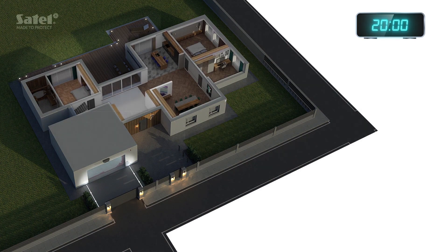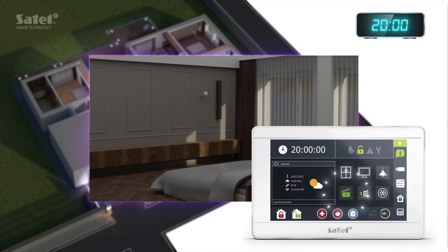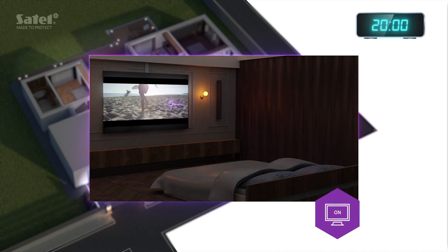It's time to relax. Fancy a movie night? Just one touch on the touch screen keypad will start a pre-programmed event scenario. See how your system creates ideal conditions for the show.